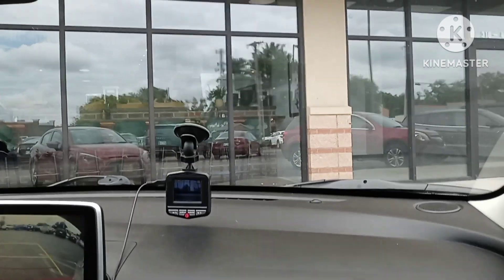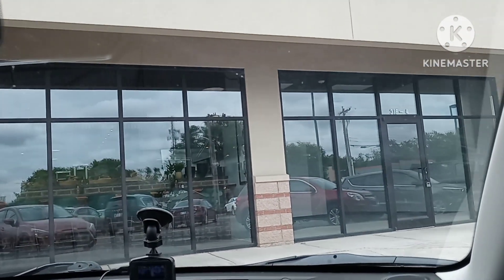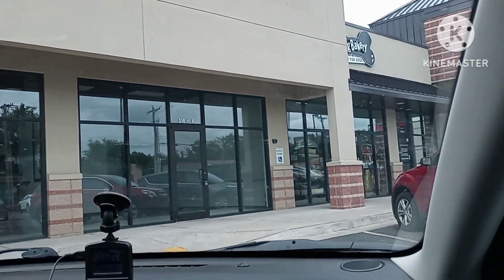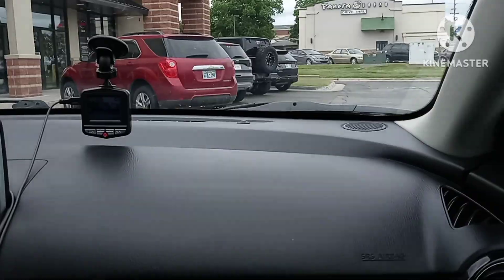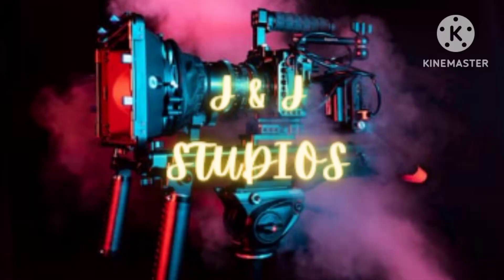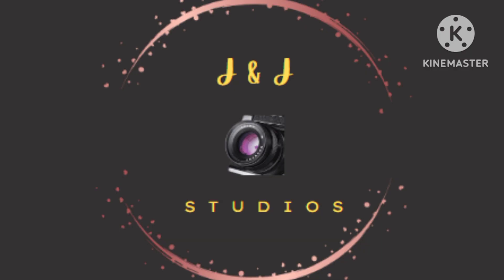Thank you all so much for coming in. It was $45.36 plus tip, so a little bit over $50 — about $54 with tip. Wonderful place, wonderful people, good food. If you like this video, don't forget to click and subscribe, hit that bell, and share it out. I'll see you next time. Help support us. Bye-bye!